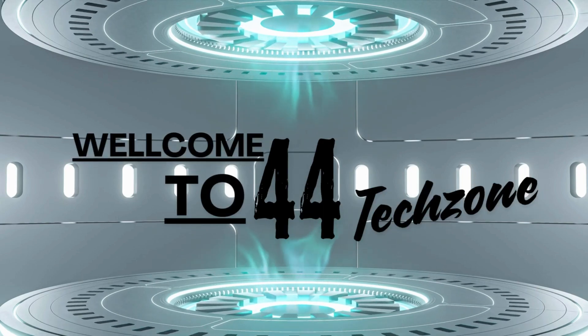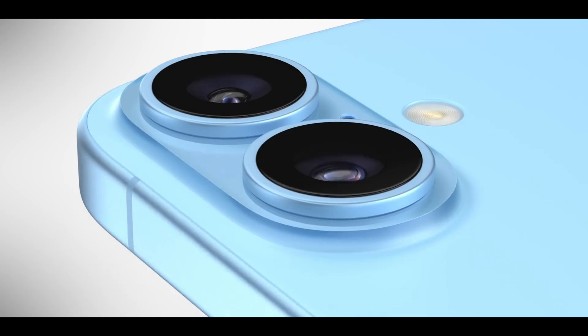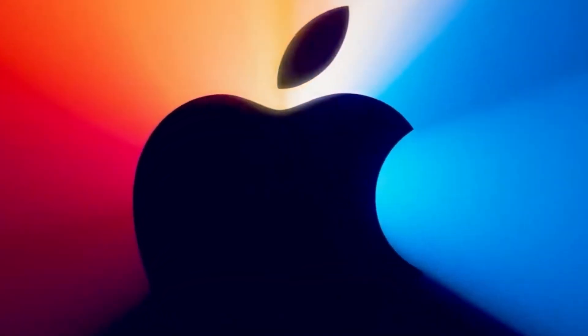Welcome back, tech enthusiasts! Today, we have some exciting updates about the highly anticipated iPhone 16 series. If you thought last year's models were impressive, wait till you hear what Apple has in store for us this year.